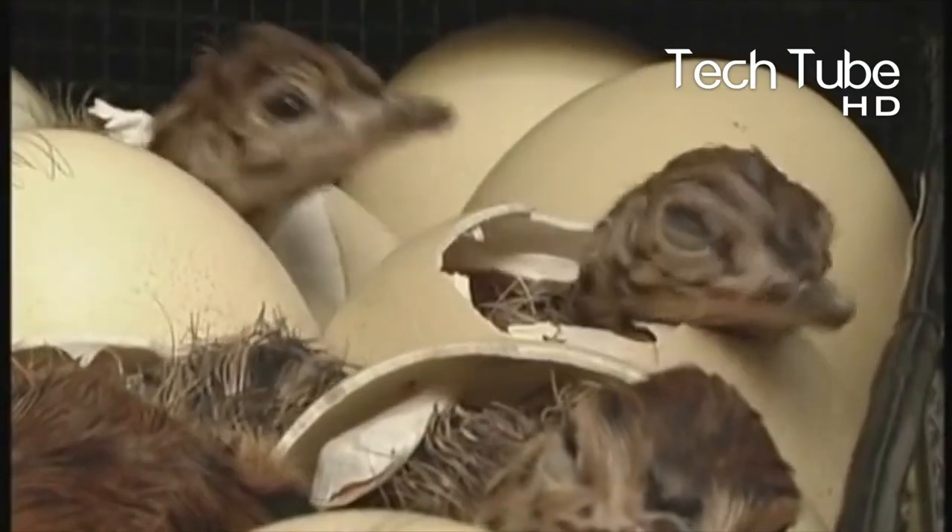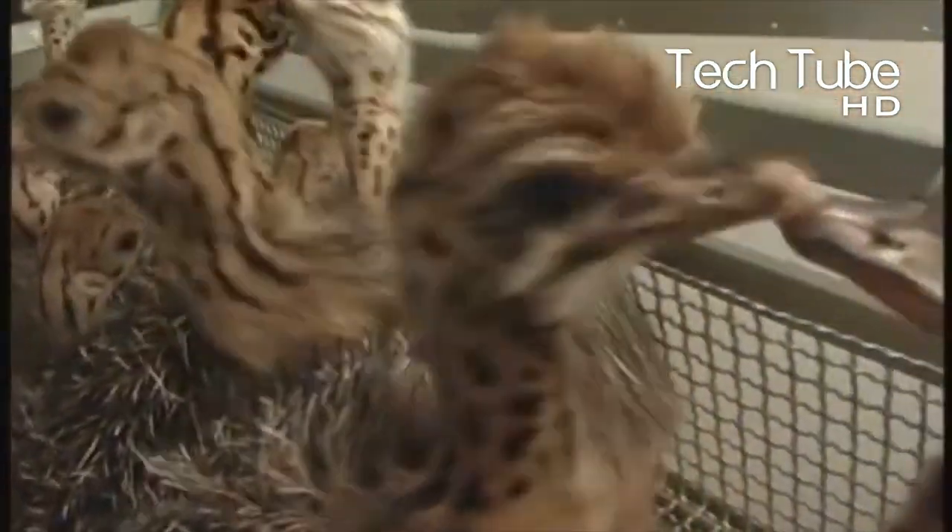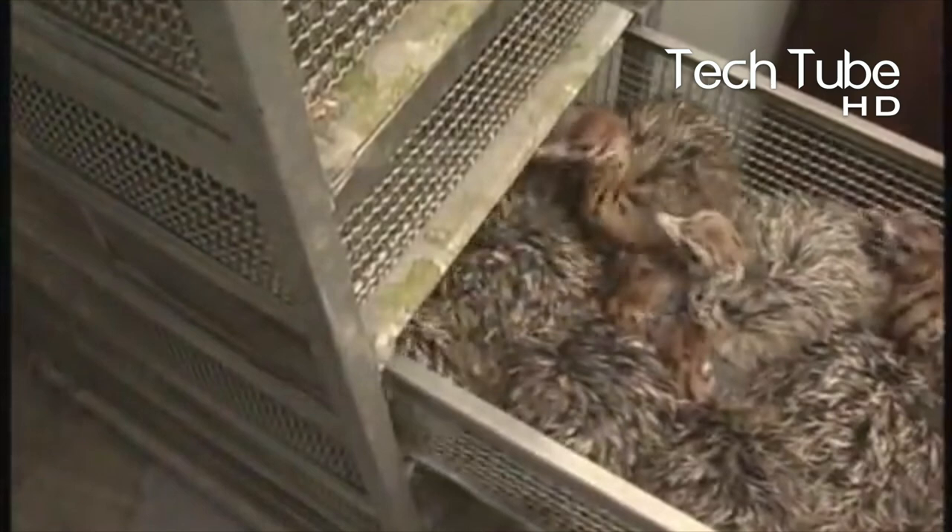After a certain duration, the ostrich chicks break the eggshells and come out. The chicks that come out through the stimulation of steam grow rapidly and transform into a perfect ostrich during a complete year.